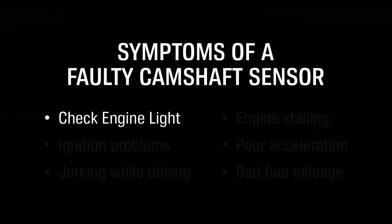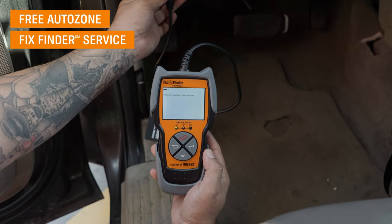An illuminated check engine light. Our free FixFinder service can troubleshoot your light for free.